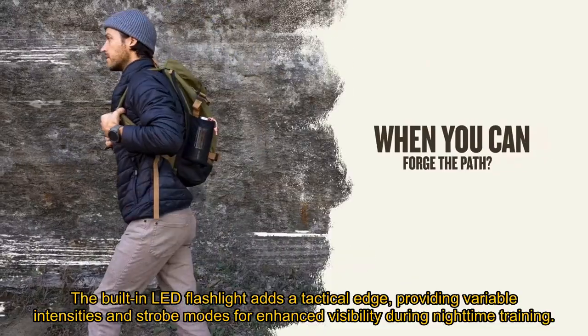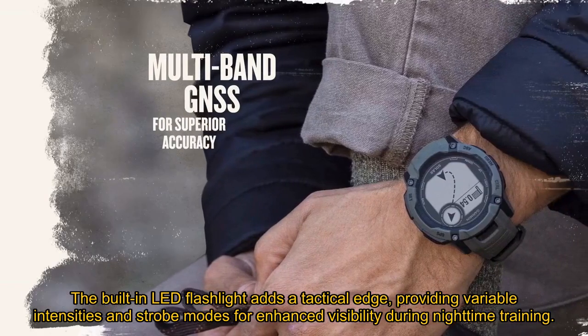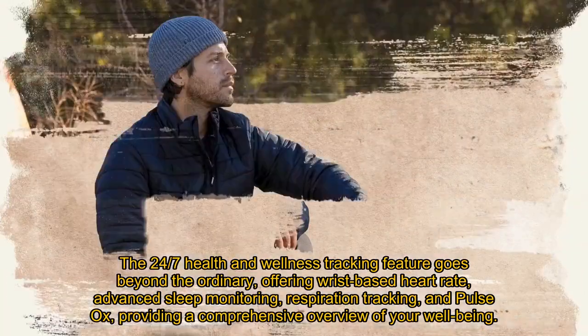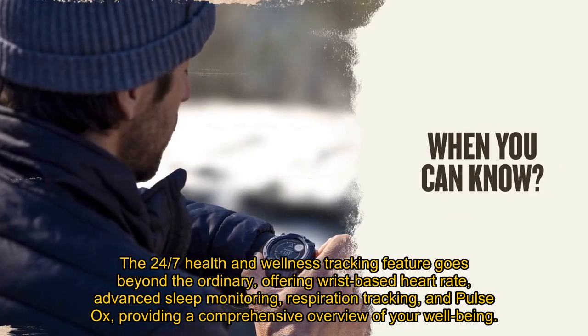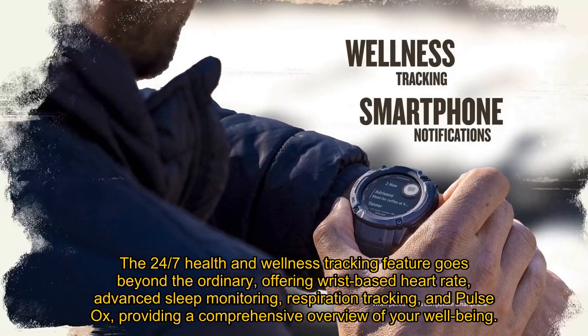The built-in LED flashlight adds a tactical edge, providing variable intensities and strobe modes for enhanced visibility during nighttime training. The 24/7 health and wellness tracking feature goes beyond the ordinary, offering wrist-based heart rate, advanced sleep monitoring, respiration tracking, and pulse ox, providing a comprehensive overview of your well-being.